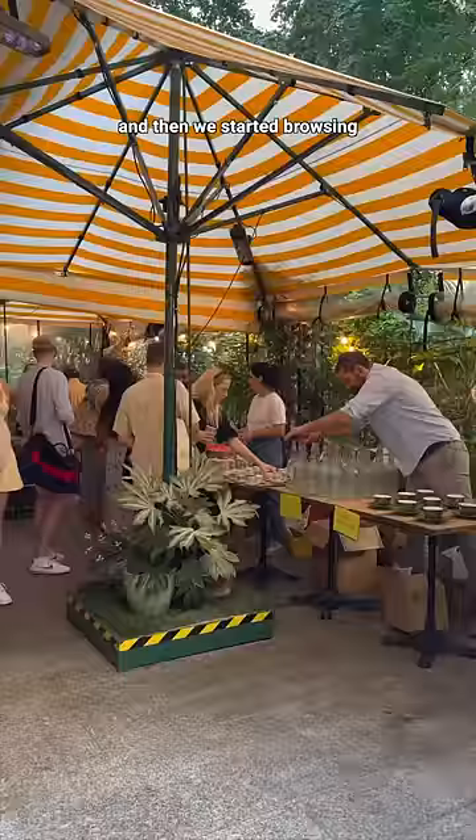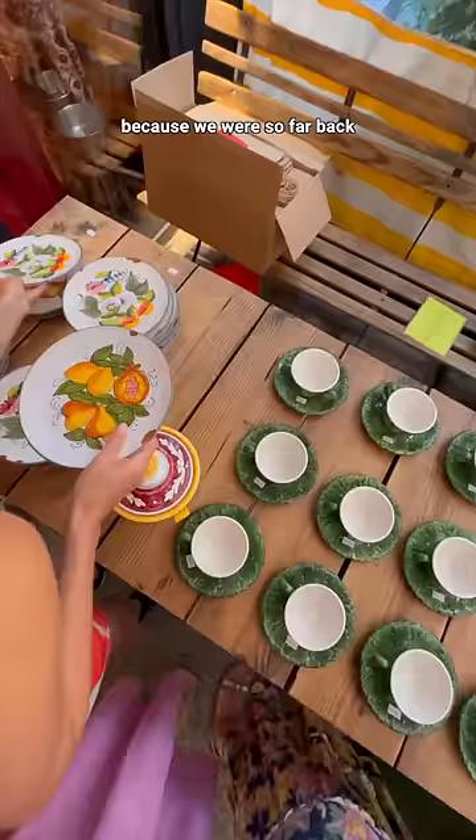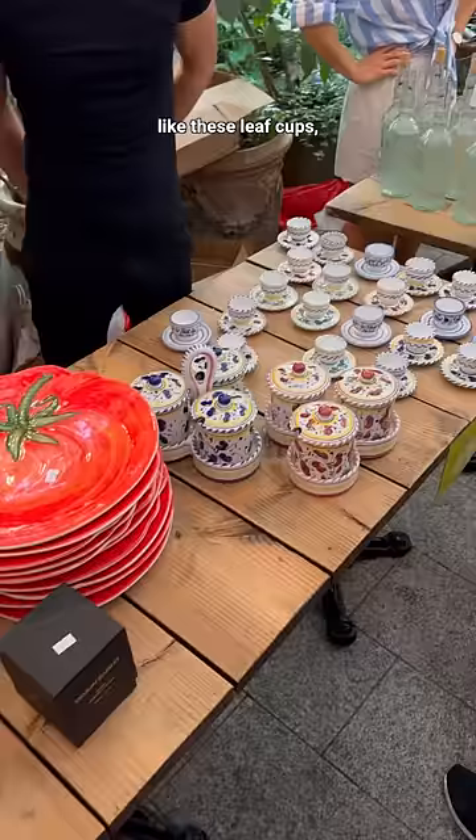We started browsing. I already kind of knew that the best finds would be gone because we were so far back in the queue, but there were still really cute pieces left, like these leaf cups, tomato plates, and painted candle holders.